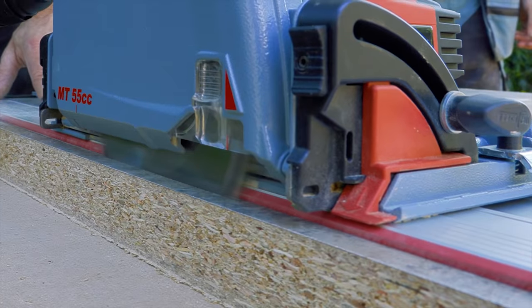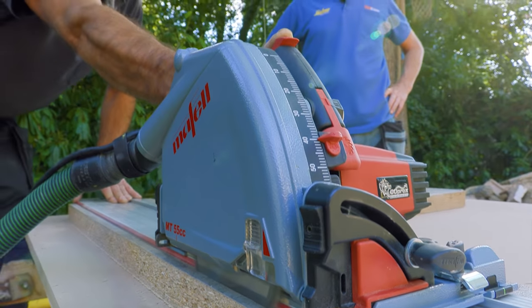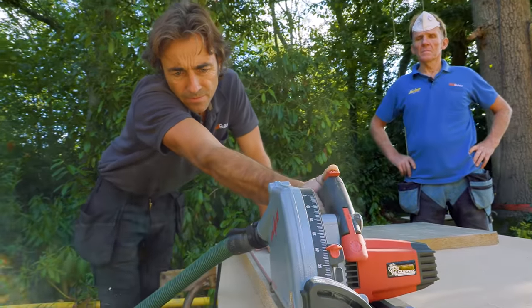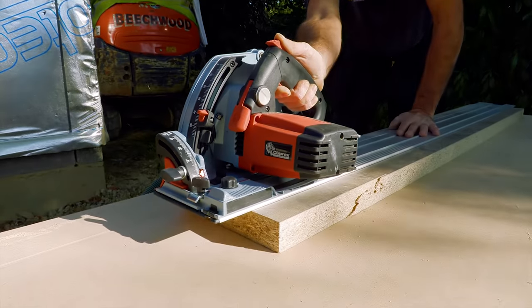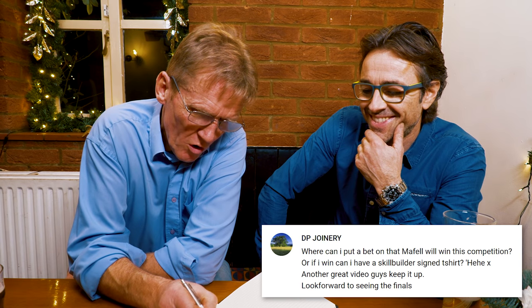We're going to start with the Maffel. Interestingly, it's got one of the lowest view counts of all the track saw videos. People tend to watch the other ones a lot more, and I reckon it's probably because a lot of people don't know about Maffel — they don't understand the brand, especially in America. DP Joinery wants to know where he can place a bet that the Maffel will be the winner — well, Betfair or Coral will take your bet, so keep watching to find out.